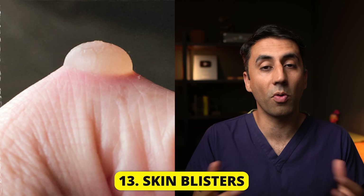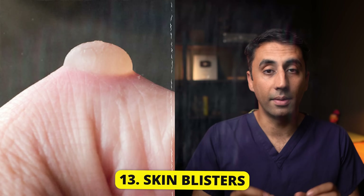Diabetics are also more prone to developing skin blisters. These might pop up suddenly on your fingers, toes, hands, feet, and sometimes your legs. They can develop due to friction, or if you've got neuropathy, you may not have felt the irritation on your skin. Other times, and more rarely, it can be a rare sign of long-standing diabetes. If you're getting multiple blisters forming all over the body, then it's important to see a doctor and get it investigated.